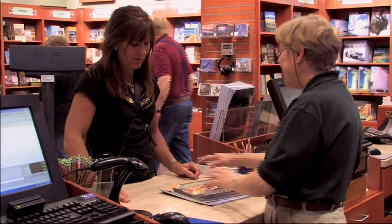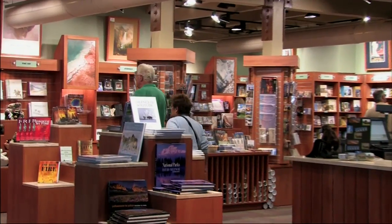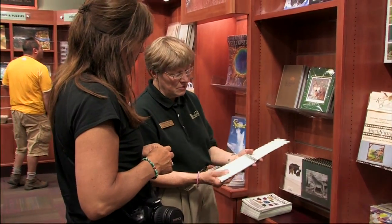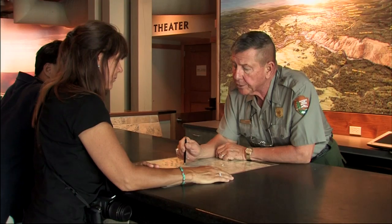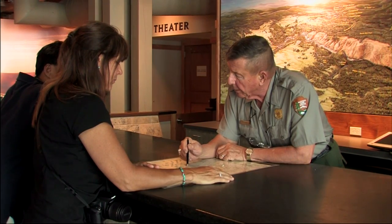The visitor center bookstore, operated by the Yellowstone Association, provides visitors with educational and interpretive items to browse or purchase. At the information desk, park rangers can provide visitors with basic and in-depth information about the park.